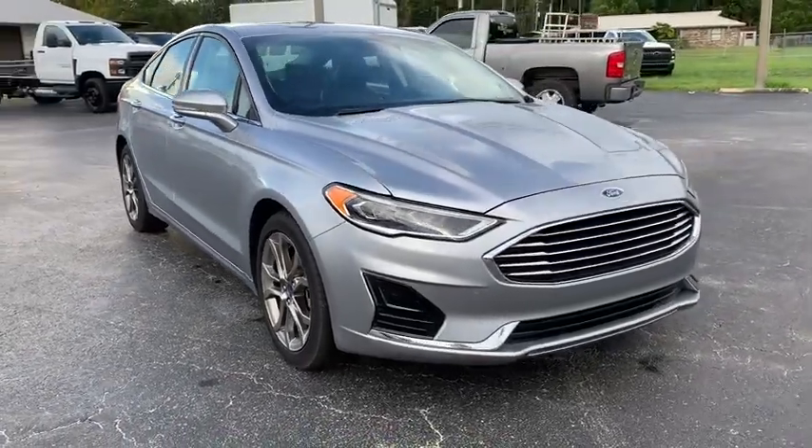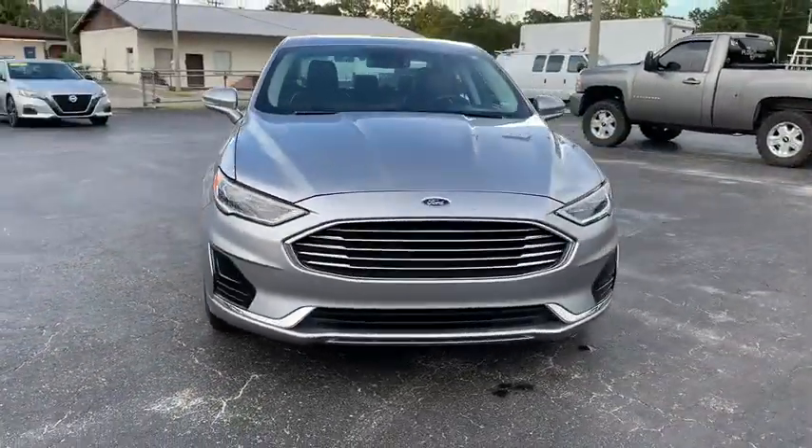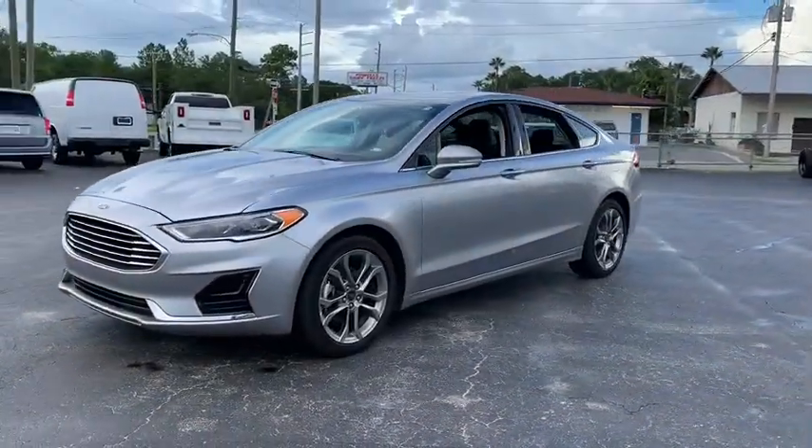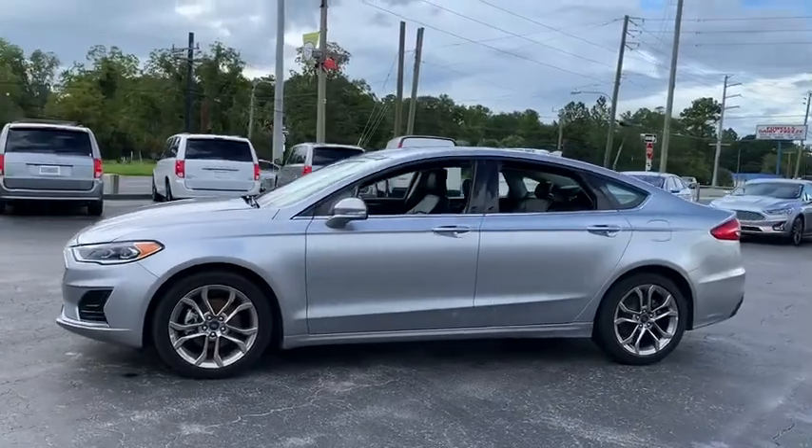You are going to love the 2020 Ford Fusion. You can have both impressive power and great economy in a Fusion. This vehicle has less than 35,000 miles.